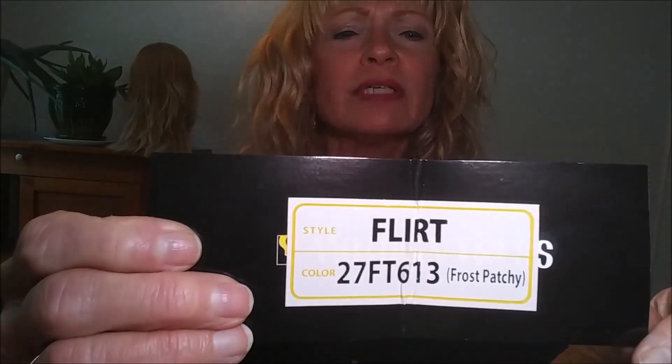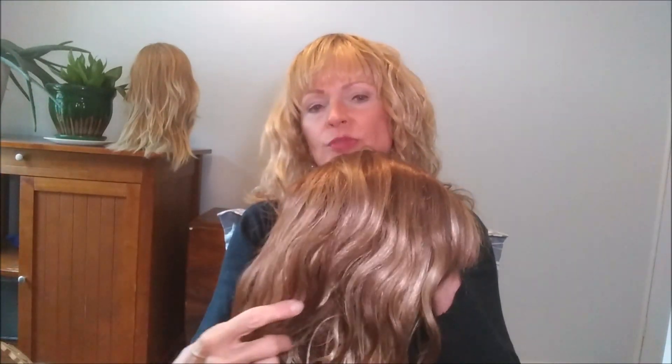The other color I have is supposedly the same colors but it looks like a totally different wig, and I had featured this wig on my wig fail video. This one is 27FT613 and it's called Frost Patchy — well, it was definitely patchy. I have done a little more work to her since that video. I put some rooting in to try to make her look more natural and I used some root spray to try to even out some of those blonde patches. She's getting there but I still feel I need to do some more work before I wear her in public.